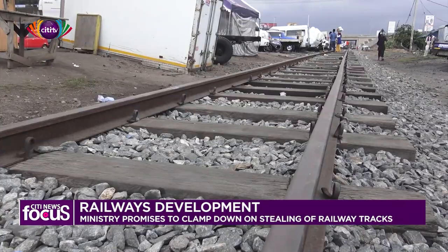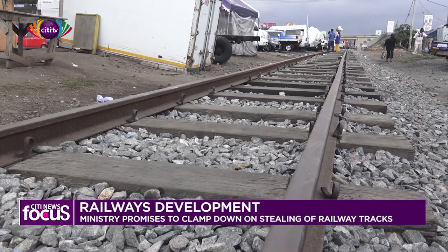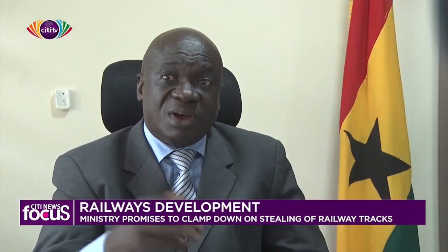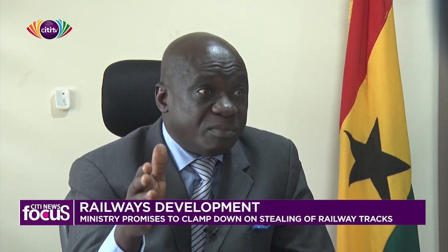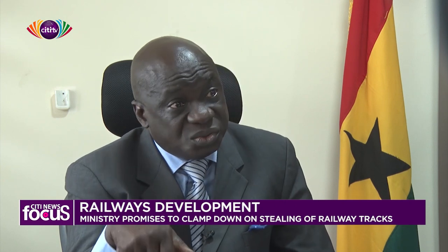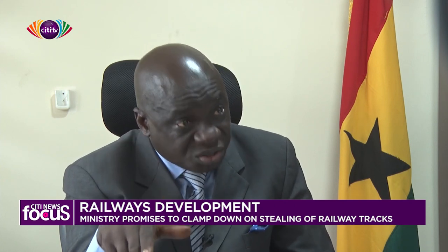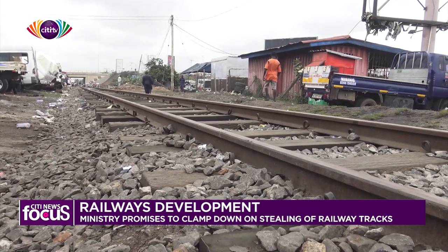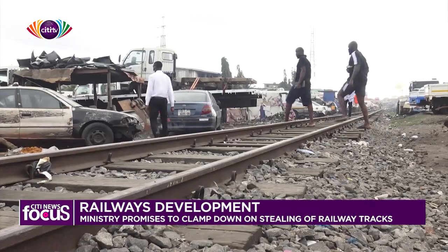We have received our feasibility studies and we are working on giving an award or contract to some investors to undertake the construction of the new line through Bososo, through Buankra, to Kumasi.